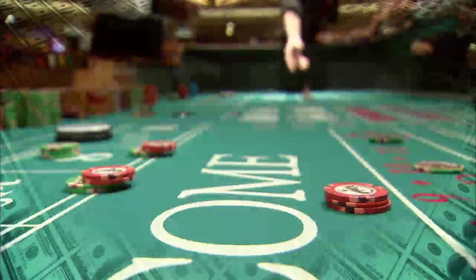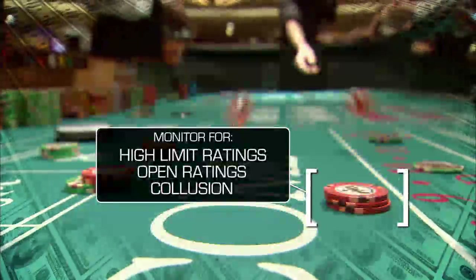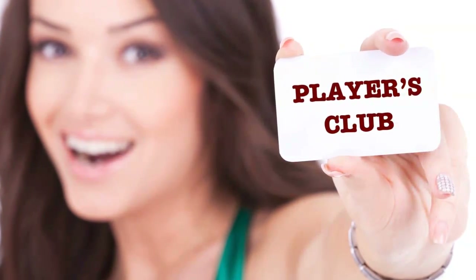Player ratings and comps — eConnect has a strong presence on the player tracking side, allowing operators to monitor more closely player ratings and incentives to protect assets and ensure fair and accurate recording, issuance, and redemptions.